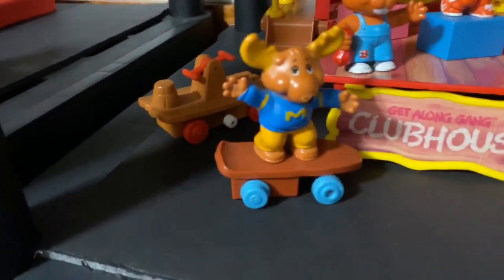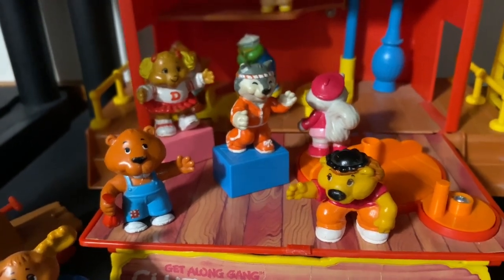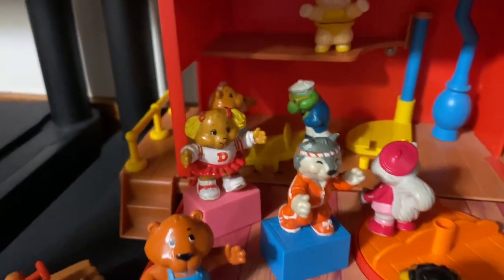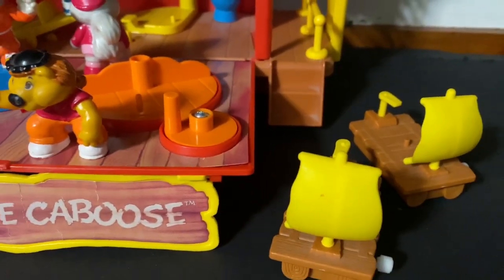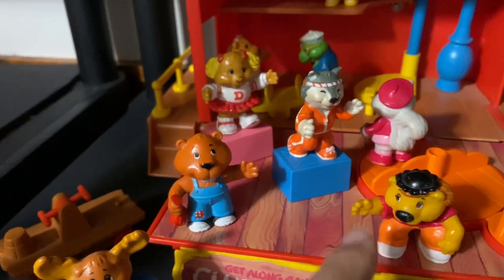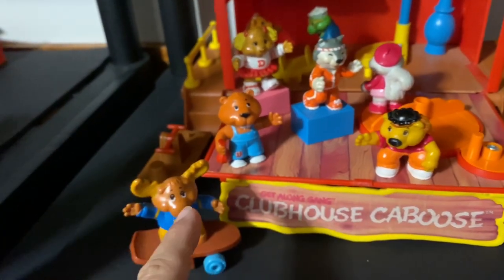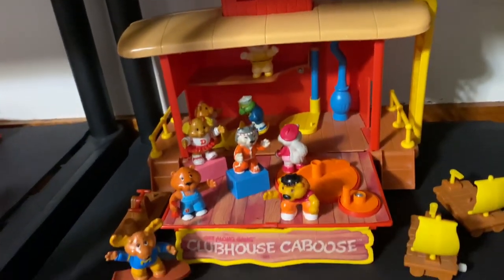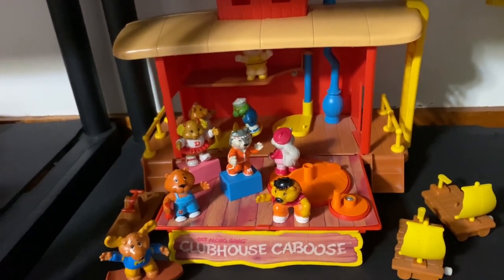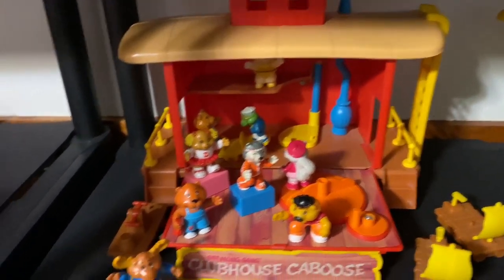I'm happy with this thing. It's not what you would call a very exciting 80s playset or figure line, but I like it — they're cool, cute little figures and I love the colors, it just pops on the shelf. I believe there's a few more figures I need to pick up. You see these a lot at flea markets in piles of figures. There it is — the Get Along Gang Clubhouse Caboose, another playset added to the collection. This yellow thing sticking out here is for another playset pickup you guys will see in a later video.